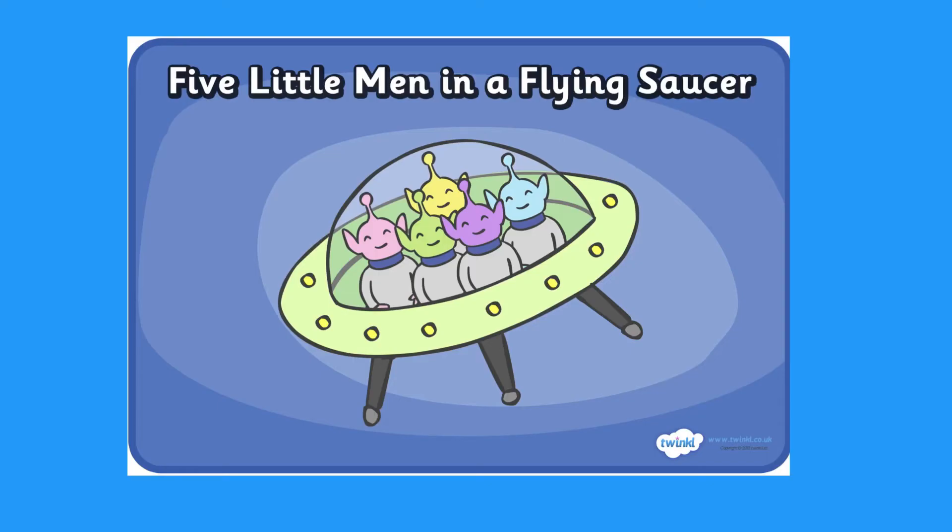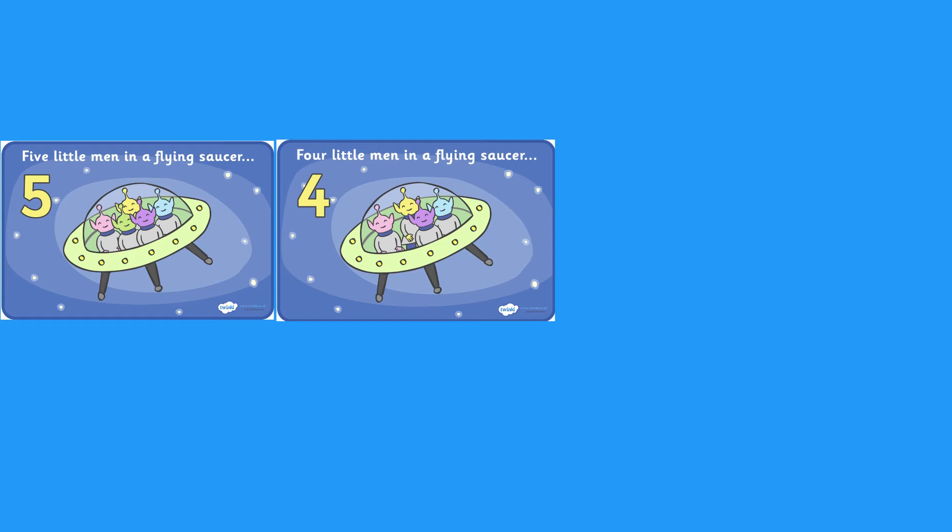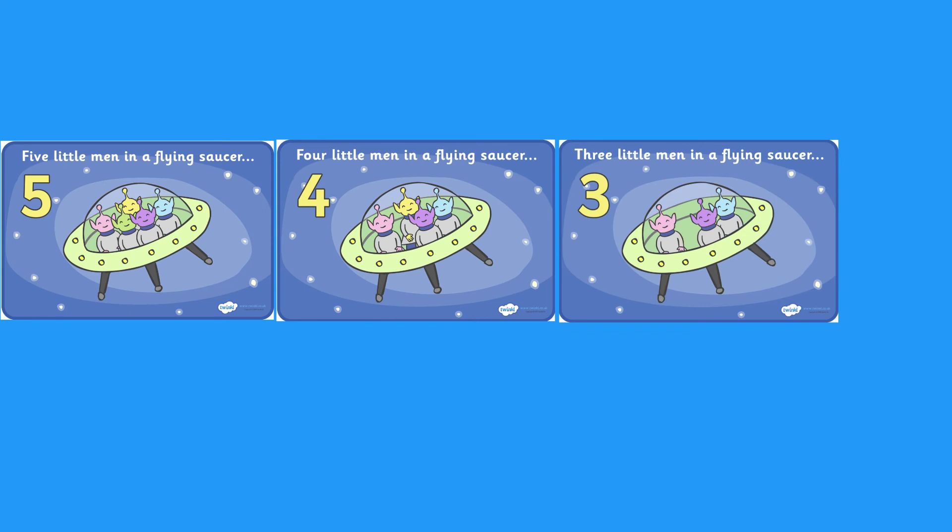You could even pair this with our sequencing cards after to see if children can remember the order of the song. You could ask children questions such as what number comes next? You can then reveal the card to show them if they are right.